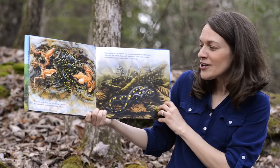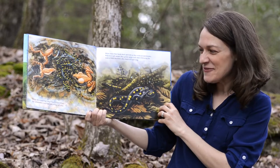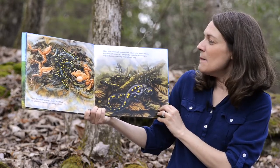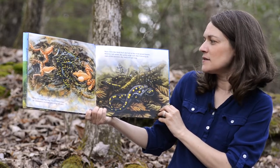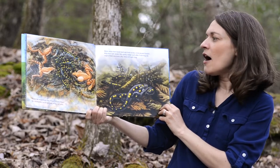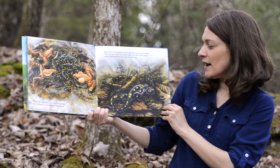While the wood frogs sing clack, clack, clack, the salamanders twist and turn, swing and sway. Males move their heads back and forth as they swim around females. With their soft snouts they gently nudge each other. Following the steps of their ancestors, they dance all night long.